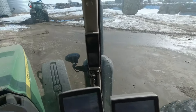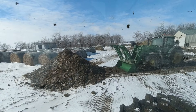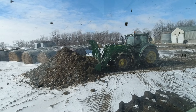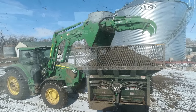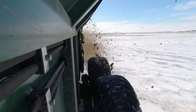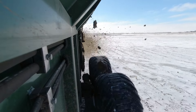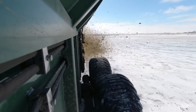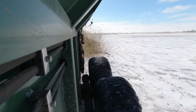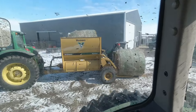Doesn't that look nice? That's a pretty big pile actually. Got a big pile back there — it's going to take one more load. Dad's got some corn stalks loaded up.